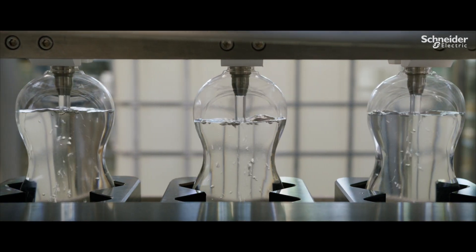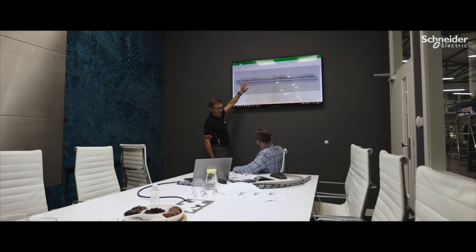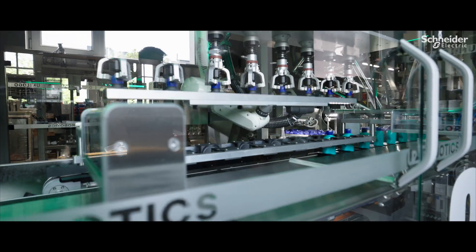By using EcoStruxure Machine Expert Twin, we are able to program the machine in a very simple way. You can change over in 10 minutes and run 200 ppm, which is extraordinary and brings a lot of value to our customers.